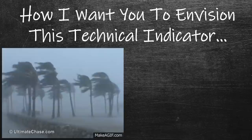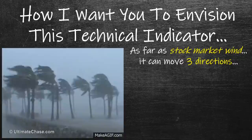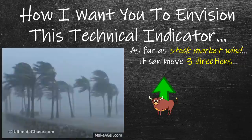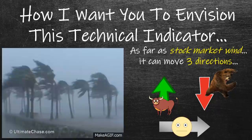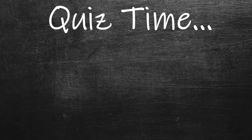So this is how I want you to envision this technical indicator. Just focus on that big old wind — so strong that it's literally influencing how each individual tree is flowing. Each individual tree is being affected by this overall force of wind. As far as the stock market wind is concerned, yes, the stock market has wind, and a stock market wind can move in three different directions. You can have wind blowing upwards — in trading terminology that's known as bullish, when prices are going up. You could have the wind blowing downwards — that's known as bearish. And then you could have the wind blowing sideways, which is neutral — not bullish, not bearish, just middle of the road.